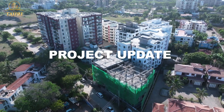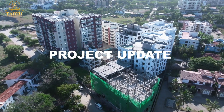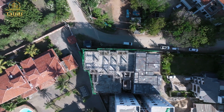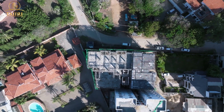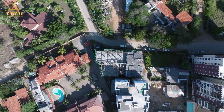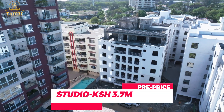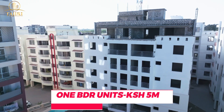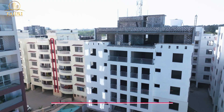Hey guys, this is Nelly and I'm here to give you a project update. This development started way back last year, actually during the end of last year. And can you believe that when this project started, the studio apartment was going at 3.7 million and the one-bedroom apartment was going for 5 million.